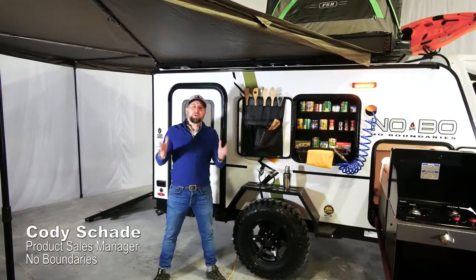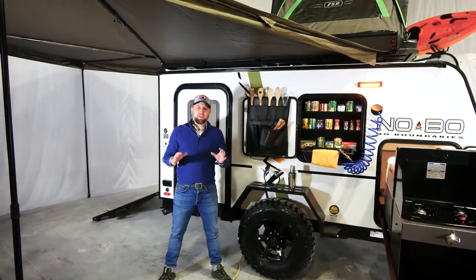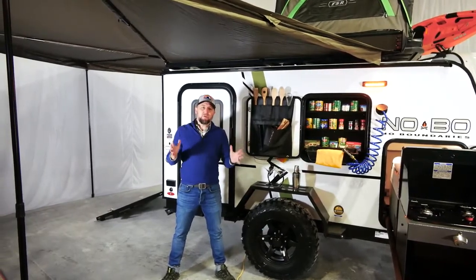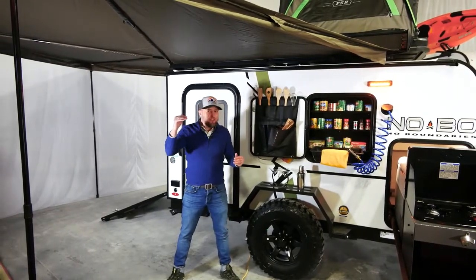Cody Shade here, product sales manager with No Boundaries, and you've asked for this video and today we're going to show it to you. This is the 10.6 No Boundaries, designed to be towed by vehicles that can't tow very much.